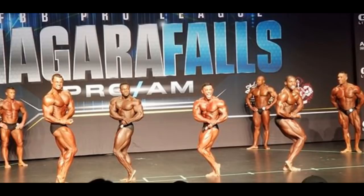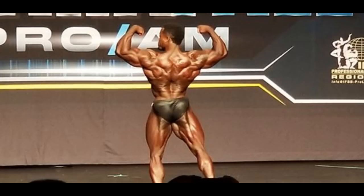It's actually not exactly bodybuilding because there is no open division — we only have classic, 212, and bikini. Right here you're watching the classic physique division, and this is Terence Ruffin, also called Ruff Diesel, who is most likely winning this show.